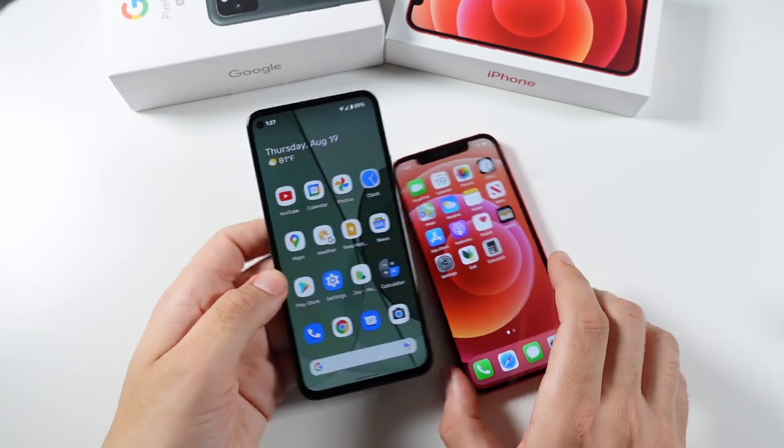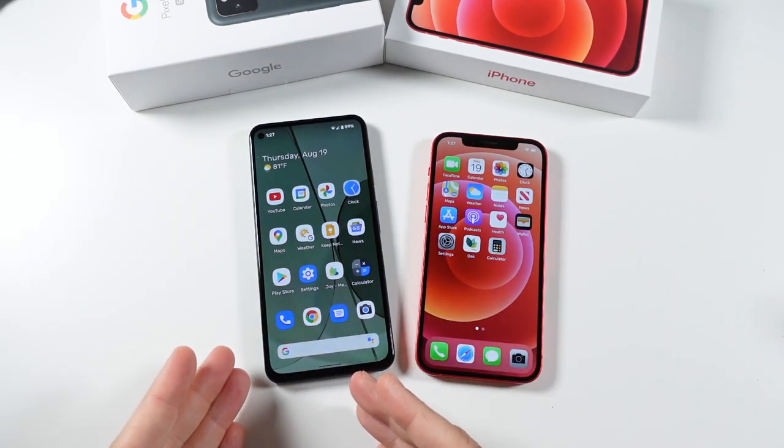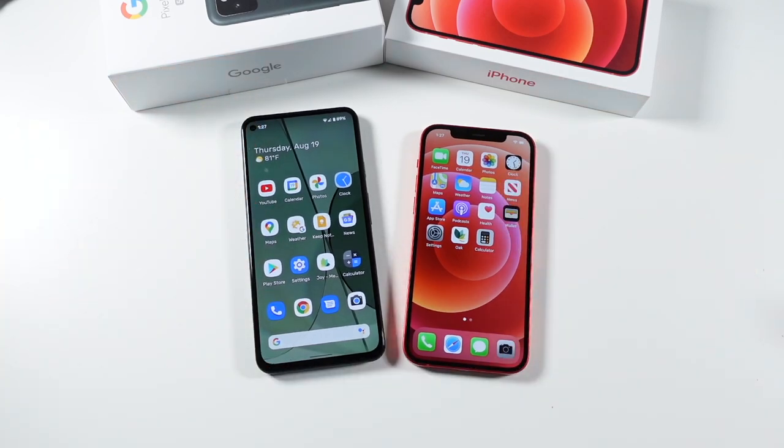If you found this video helpful, entertaining, or informative, click the like button and let me know what else you want to see on the Google Pixel 5a 5G. I might compare it to some other iPhones and Pixel devices. Let me know if you want to see a speed test with these two as well. Thank you very much for watching — be well, and I'll catch you all in the next episode.